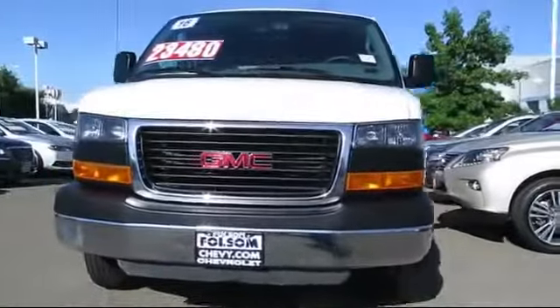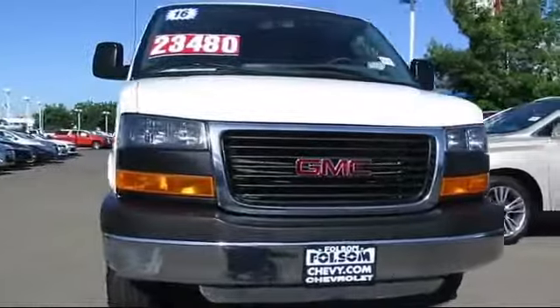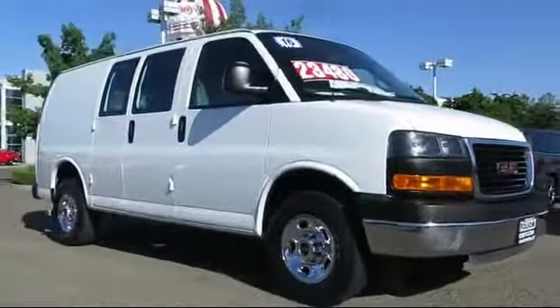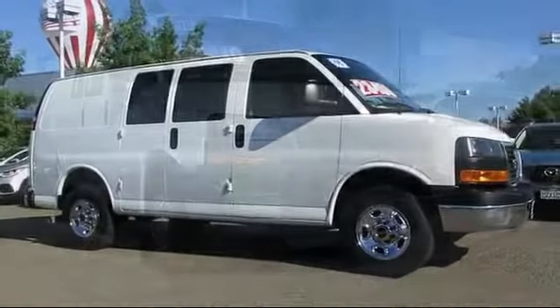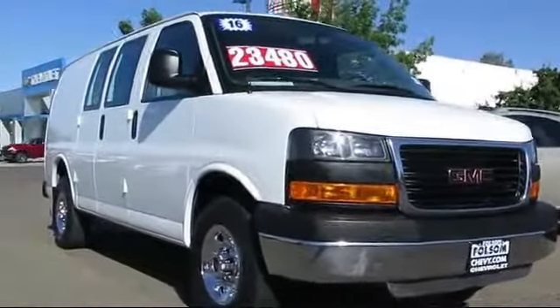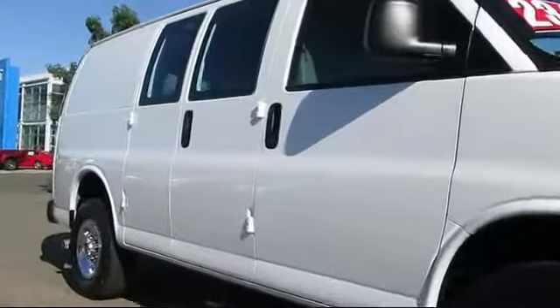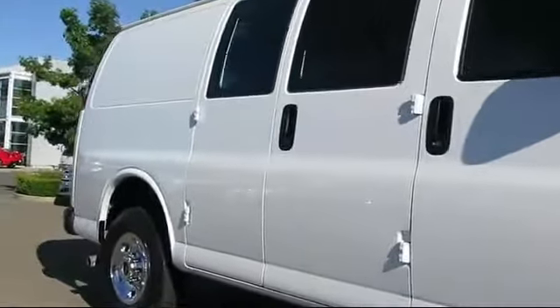Here's another example of a great Folsom Chevy vehicle. It comes equipped with 16-inch steel-styled wheels, air conditioning, traction control, power windows, side airbags, anti-lock braking, and bucket seats, and has less than 15,000 miles on the odometer.